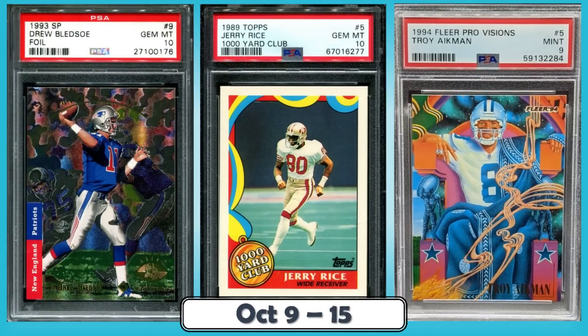Hello, Junk Wax Investor community! Today we'll be looking at the top 10 junk wax era football cards that sold on eBay in the last week. In addition to this awesome list, as always, I've included some bonus cards at the end — some other sales on eBay that caught my eye that I think you guys will like, so make sure you stay tuned to the end for those.